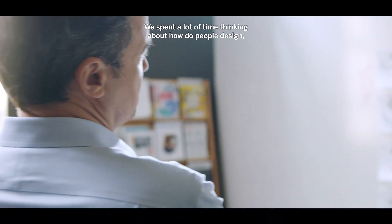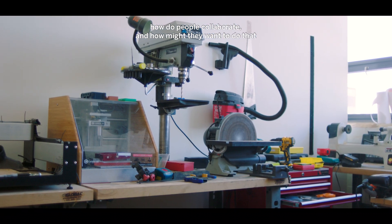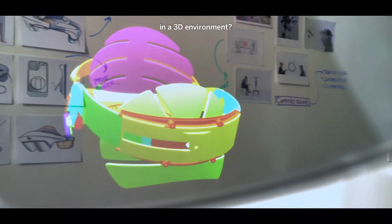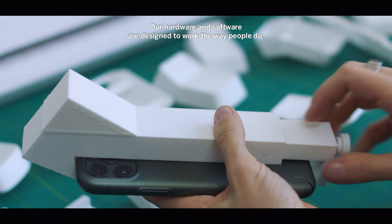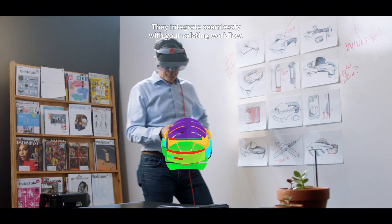We spent a lot of time thinking about how do people design, how do people collaborate, and how might they want to do that in a 3D environment. Our hardware and software are designed to work the way people do. They integrate seamlessly with your existing workflow.